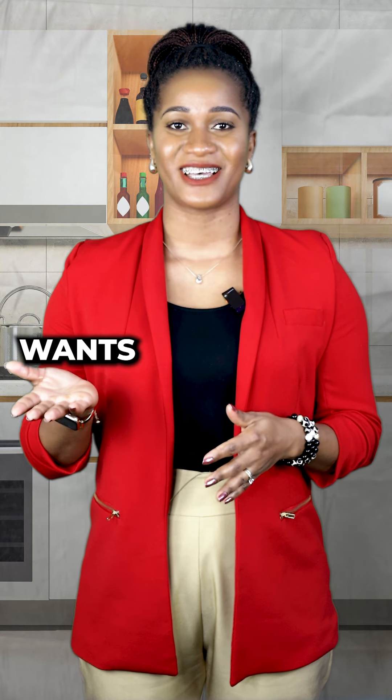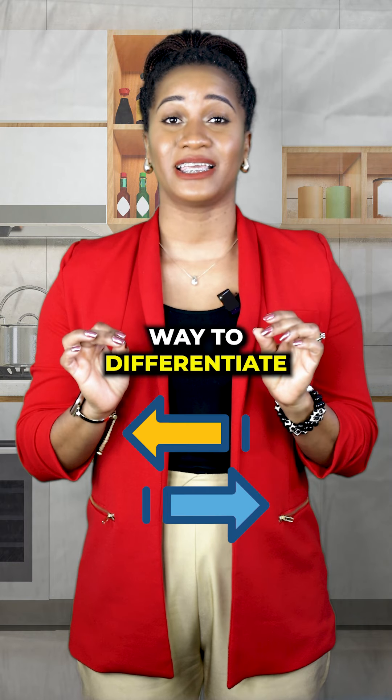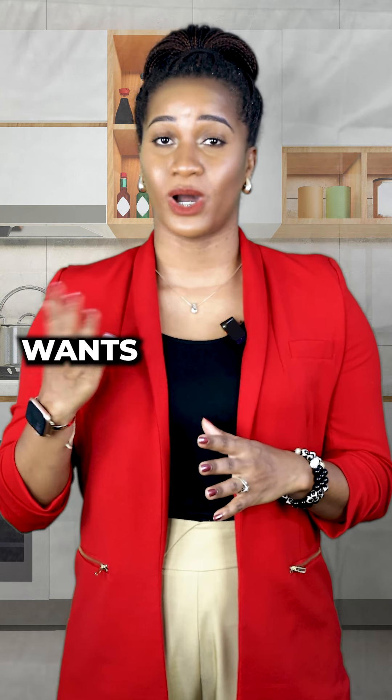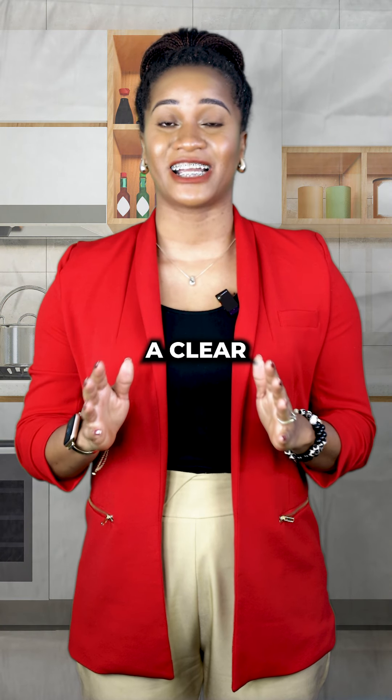Now, let's talk about wants versus needs. Believe it or not, there is a way to differentiate between your wants and needs, and I'm going to show you how. It's crucial to have a clear understanding of your wants and needs.